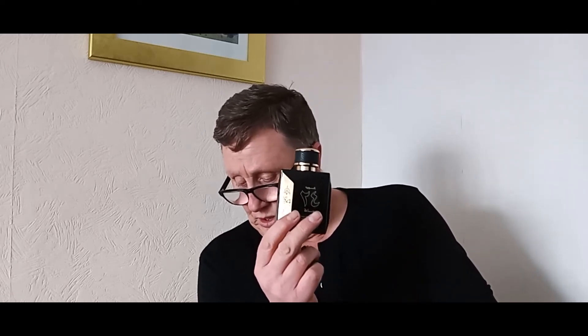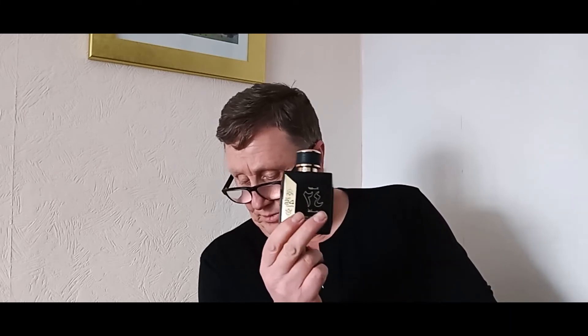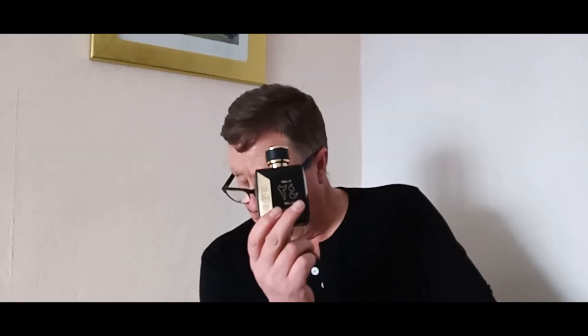Going back to the Oud 24 notes — in the top you've got dark chocolate, mandarin orange and bergamot. In the mid you've got fruity notes, spice, ylang ylang, gardenia and jasmine. In the base you've got patchouli, agarwood, sandalwood, incense and amber. It's classed as an amber fragrance.